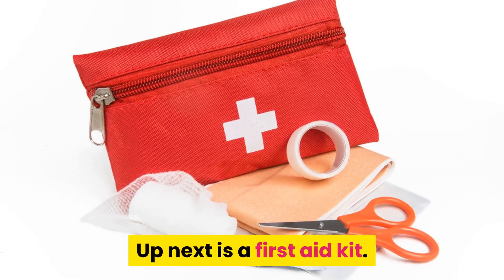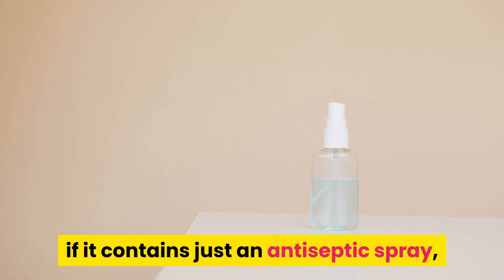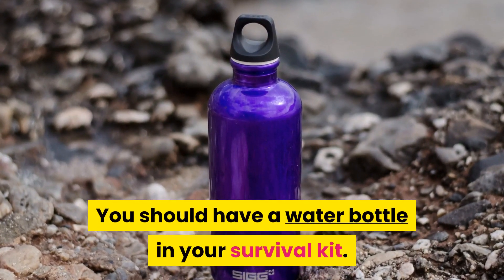Up next is a first aid kit. You should have a first aid kit even if it contains just an antiseptic spray, a few band-aids, tape, and gauze strips.